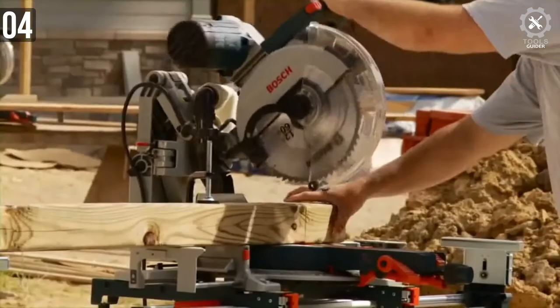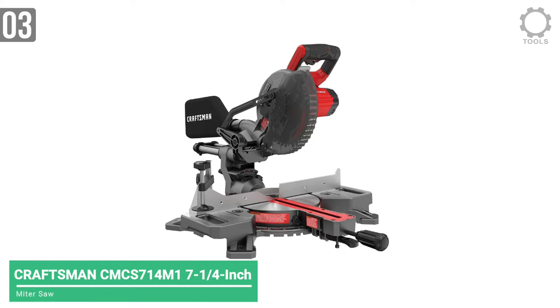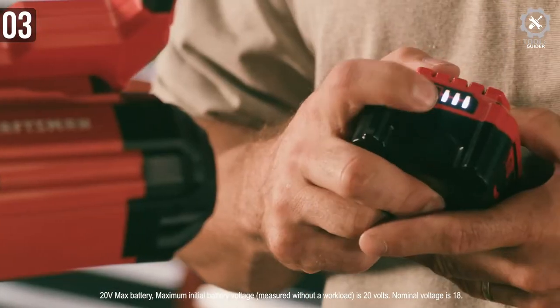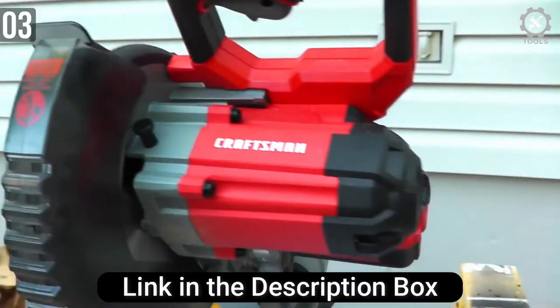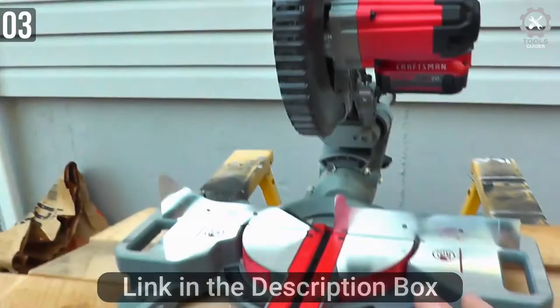The number 3 spot is taken by the Craftsman V20 7-and-a-quarter-inch sliding miter saw kit — a powerful miter saw kit that runs on battery. It's the perfect choice for the craftsman who works on the go. Despite running on a battery, this miter saw has a 3,800 RPM motor — the same as corded electric miter saws.